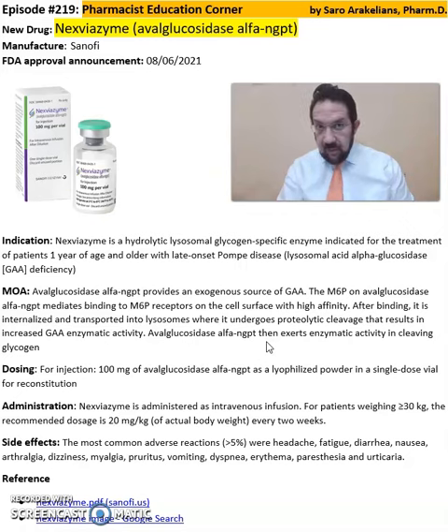It comes in an injection format of 100 mg of Avalglucosidase Alpha in a powder form, to be administered as an intravenous infusion. For patients weighing over 30 kg, the recommended dose is 20 mg per kg every two weeks. For correct dosing, refer back to the package insert before ordering, prescribing, or administering to the patient.